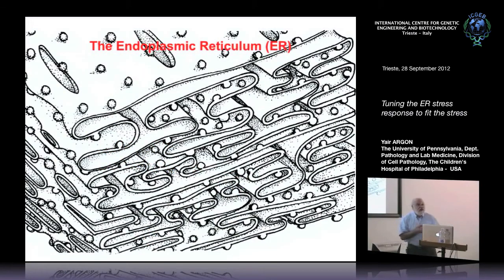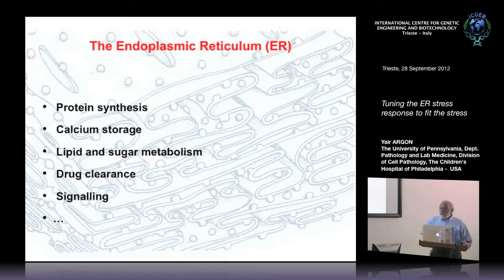As Oscar mentioned, I've been interested in this fascinating organelle for many, many years. I'm actually not embarrassed to say that it's been 30 years. I've been fascinated with this organelle because it does a lot of important things, not only protein synthesis, but it's also the major calcium store of cells. This is also the site where important metabolic pathways and enzymes reside, like lipid metabolism, sugar metabolism. It's involved in detoxification in some tissues, primarily the liver, and in signaling.